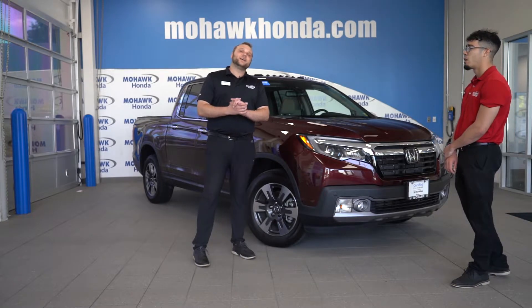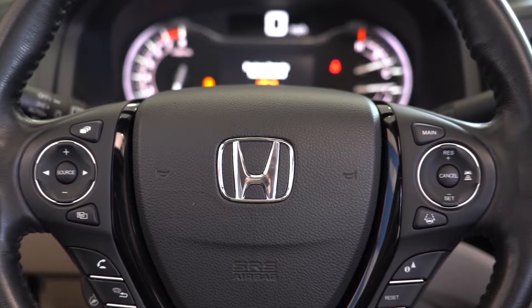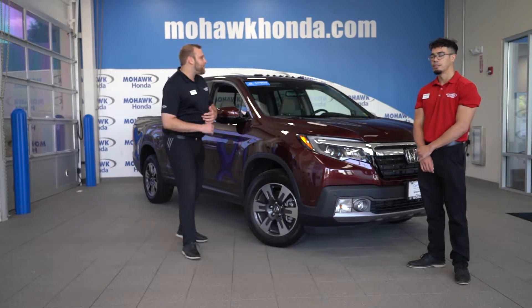In this 2019 Ridgeline, it comes with the full Honda Sensing suite, which gives you the front collision alert with forward automatic braking, adaptive cruise control, lane keep assist, and lane departure warning. This will also come equipped with the blind spot monitor.